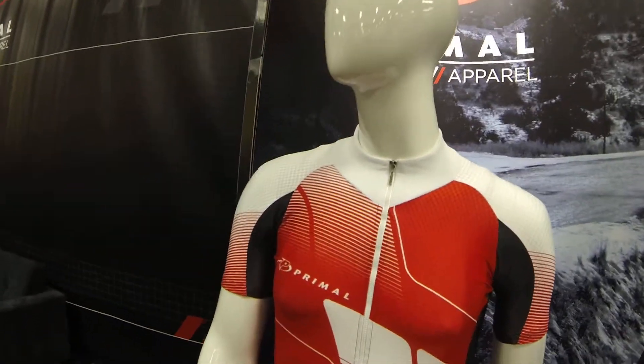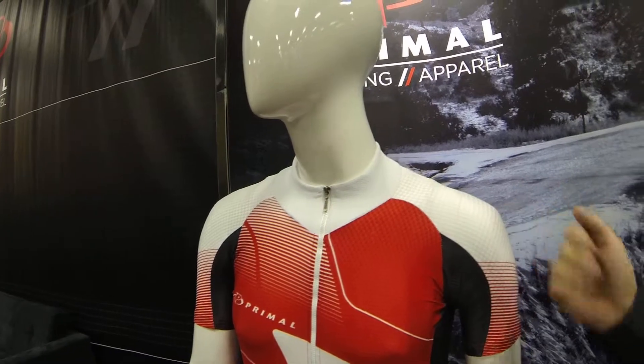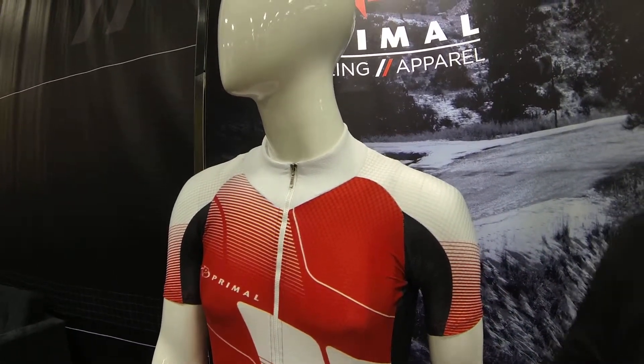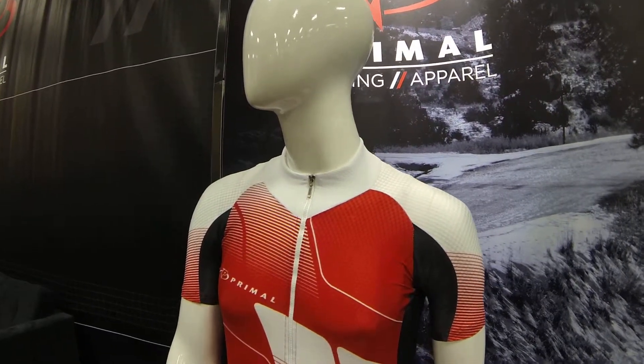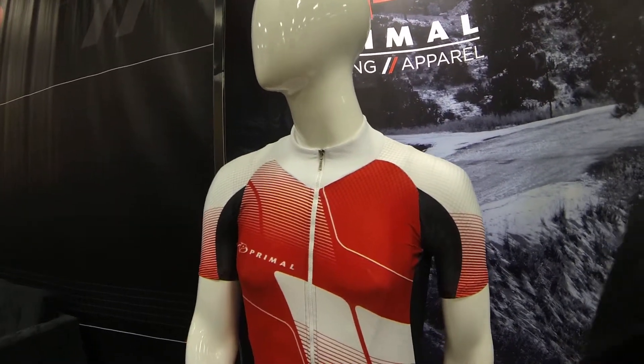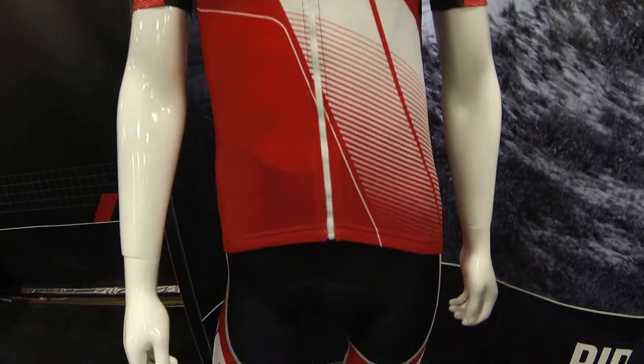Good morning, welcome to Interbike. My name is John Hutchinson. I'm the sales manager here at Primal. We are based in Denver, Colorado and we have a fantastic new QX5 kit to show you here today. The QX5 utilizes our Quantum Force fabric, our Z92 and some aero mesh. After using some three-dimensional technology and feedback from professional cyclists, we've gone ahead and made the most elite jersey and bibs for our competitive cyclist.